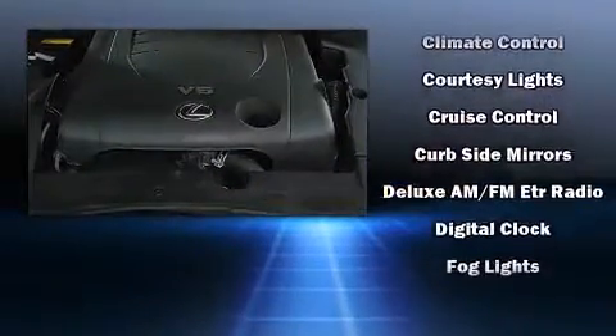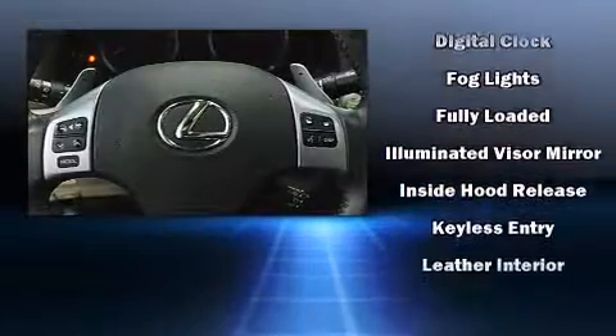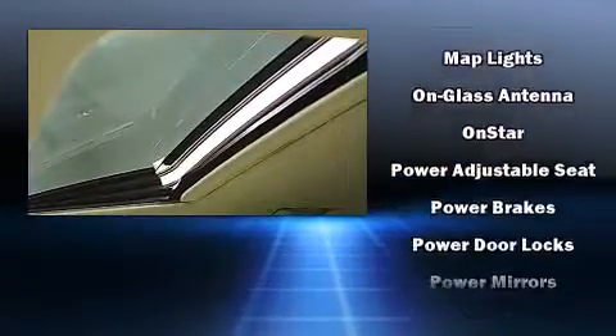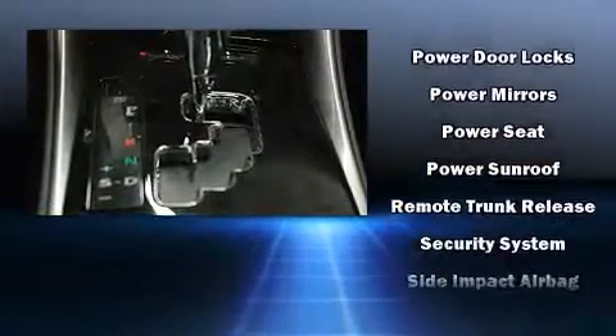Lexus ensures the safety and security of its passengers with equipment such as head curtain airbags, front side impact airbags, ignition disabling, and four-wheel disc brakes with ABS. Brake Assist technology provides extra pressure when applying the brakes.